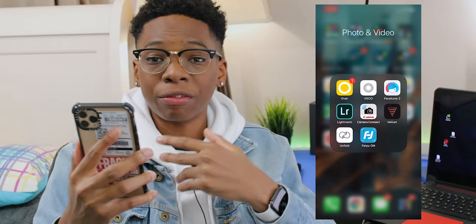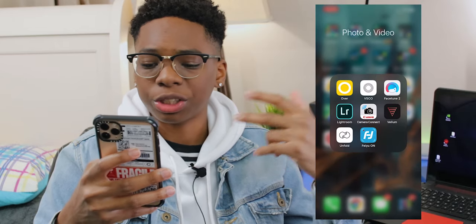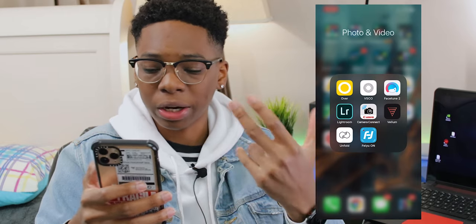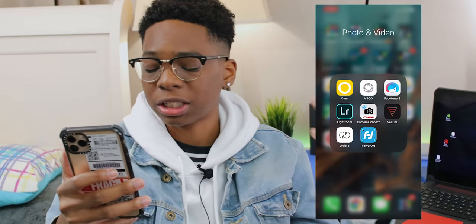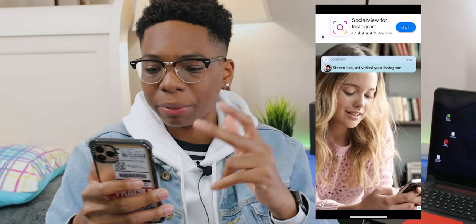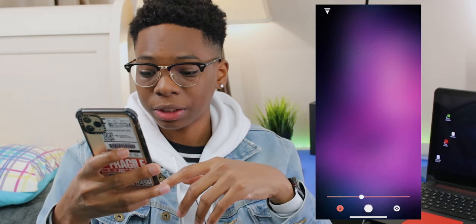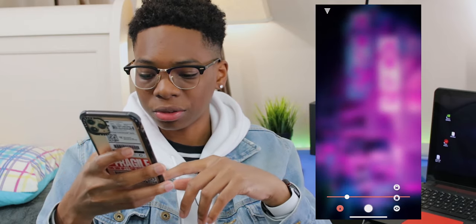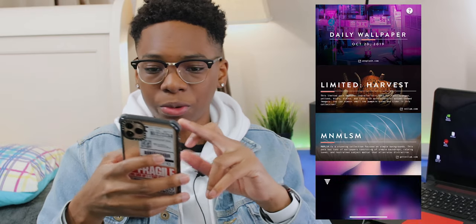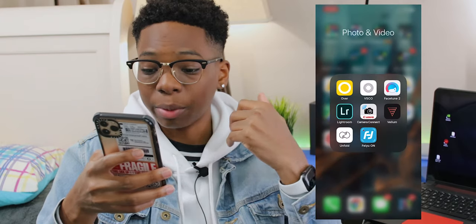VSCO is really good too — you can import filters and I use it for my thumbnails. I can also use it to put text on images if I'm not near my computer, where I normally use Photoshop. Next up I have Lightroom, another picture editing program I really enjoy. Camera Connect lets me connect my Canon camera so I can see the viewfinder and send pictures over. Vellum is a really nice app for wallpapers — it gives you daily wallpapers, lets you blur them, and preview what they look like on your lock screen and home screen.